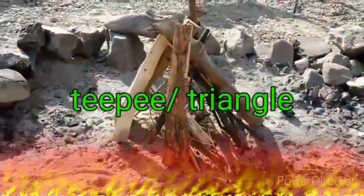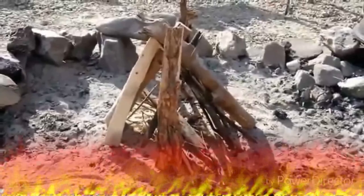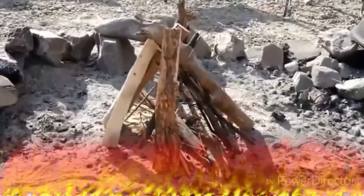This style of fire right here is called your teepee or triangle. It's going to burn straight up. It won't burn very long, but it'll burn good enough to cook with. Off to the next fire.